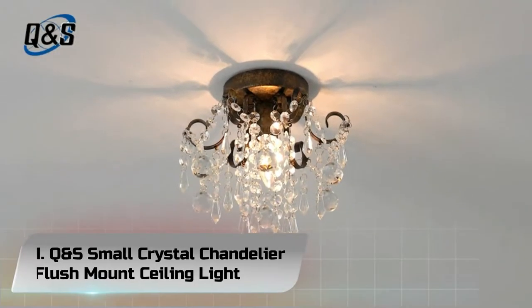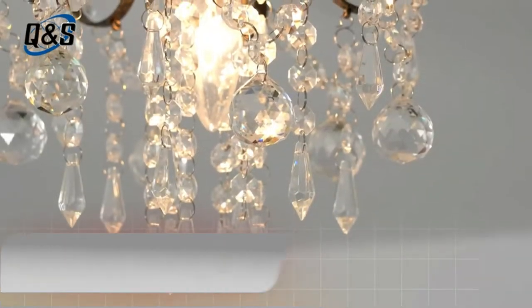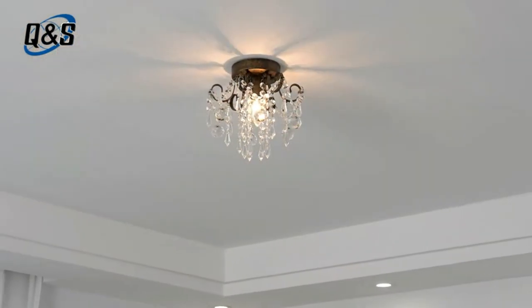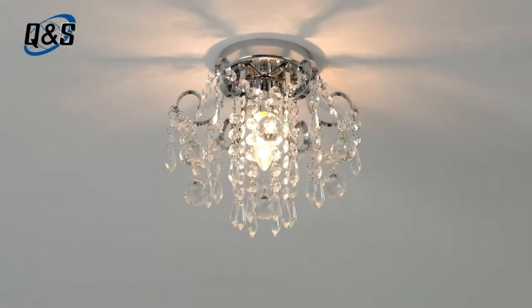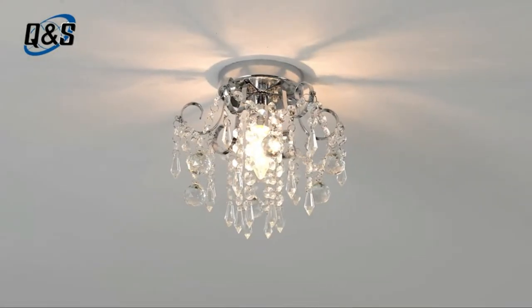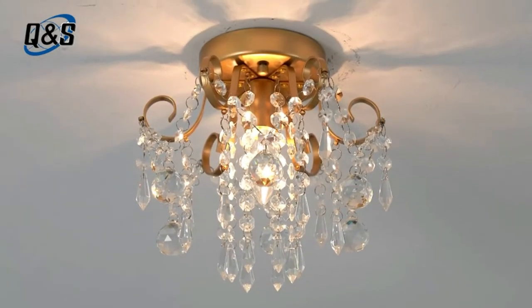Number 1. Q&S Small Crystal Chandelier Flush Mount Ceiling Light Mini Crystal Chandelier offers a unique design compared to the traditional crystal chandeliers. Six arms designed to make the small crystal chandelier more art-feeling and have a sense of linear. It will be your focal point for your space.